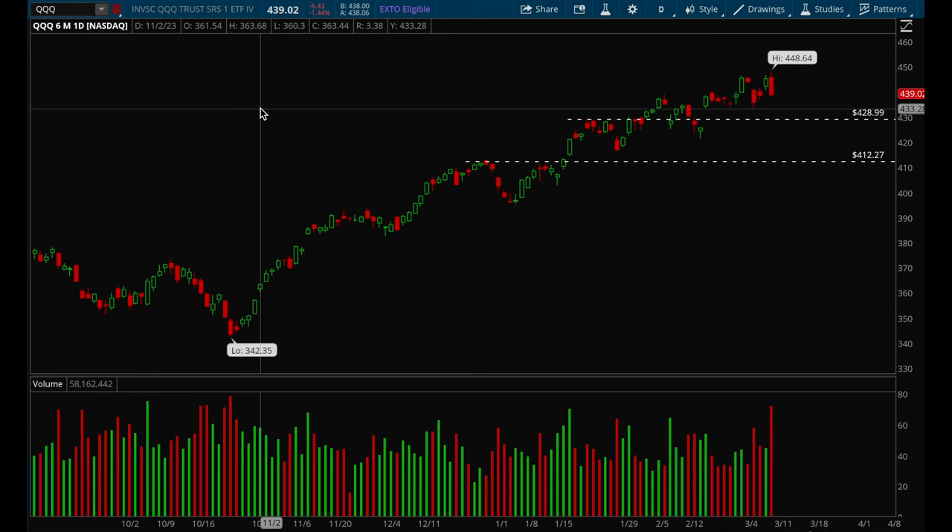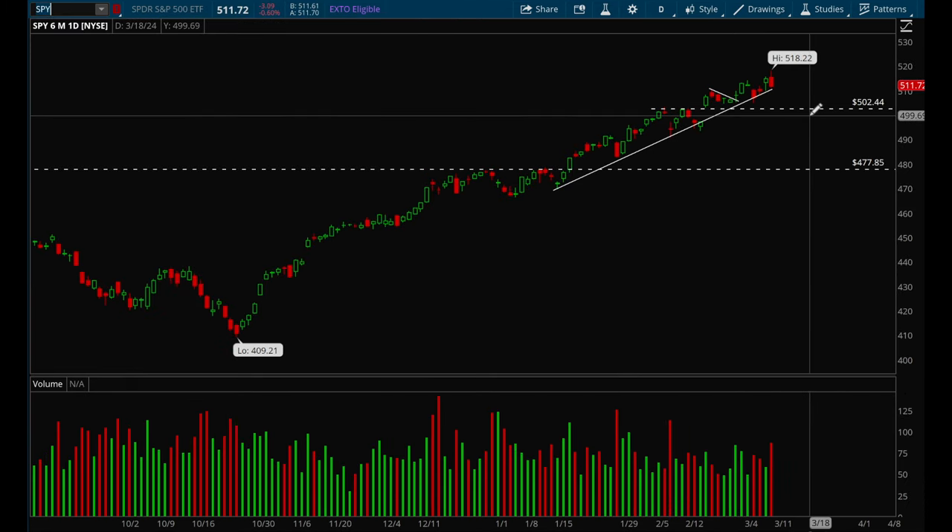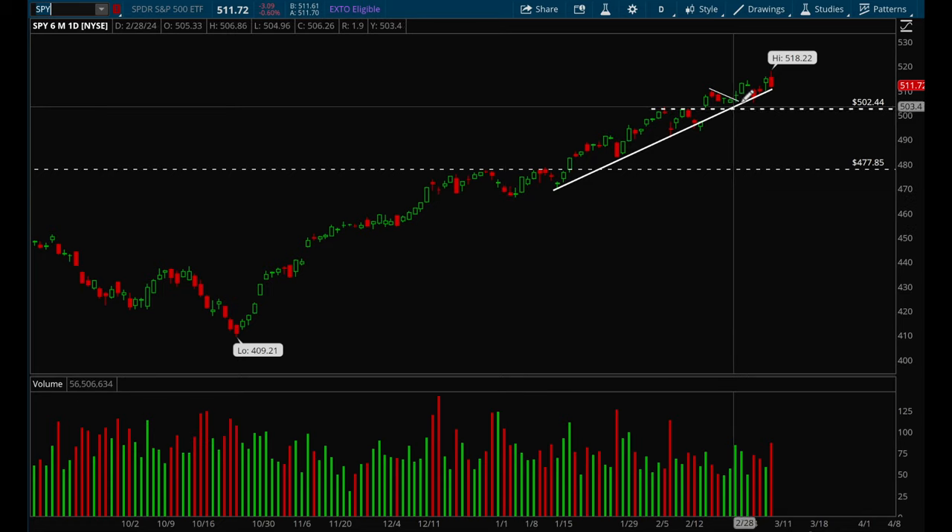Hey guys, this is Hydra from Xtrades, back with another weekly video. In this video we'll start off with indices as usual, so let's take a look at SPY and QQQ. SPY is still holding its uptrend really well.